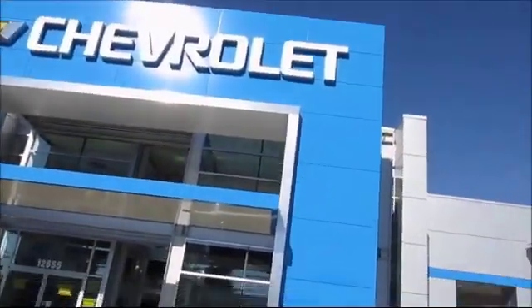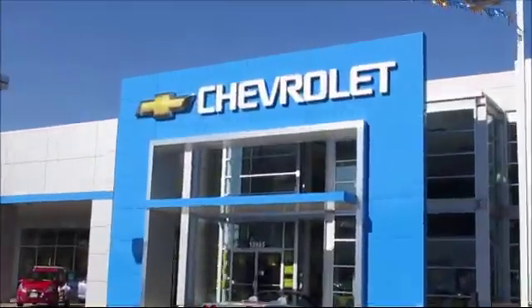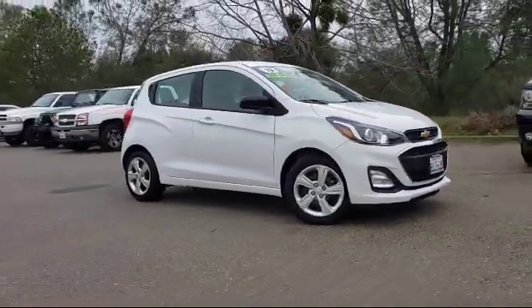When it comes to pre-owned cars, trucks, and SUVs, the best place to buy is here at Folsom Chevrolet. And here's another example of a great GM certified vehicle, and comes equipped with Premium Audio System,